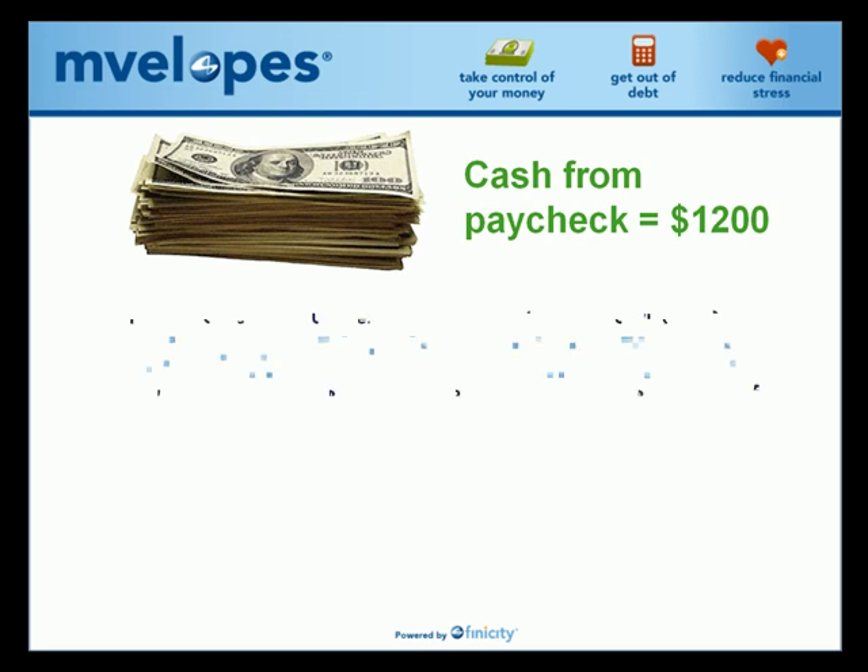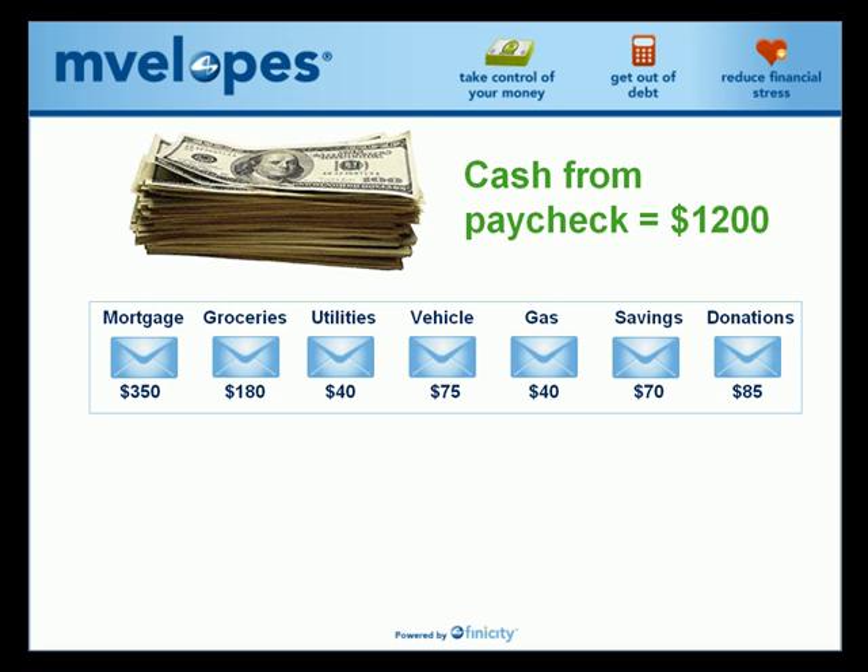Secondly, people created monthly envelope spending accounts to ensure they could pay for all their day-to-day living expenses that occurred each month.